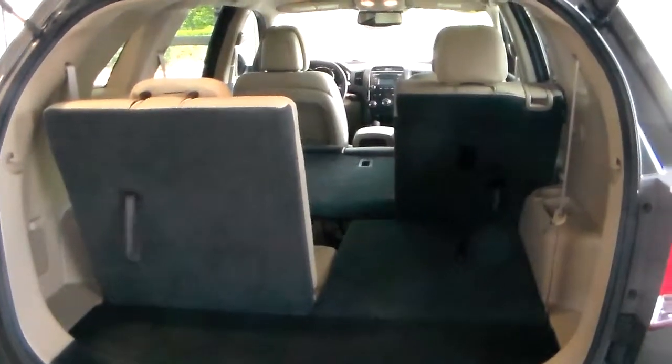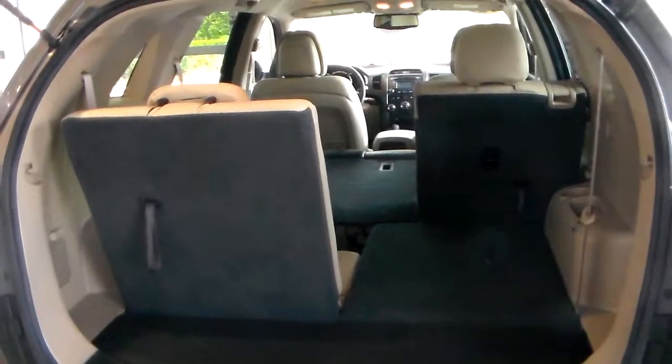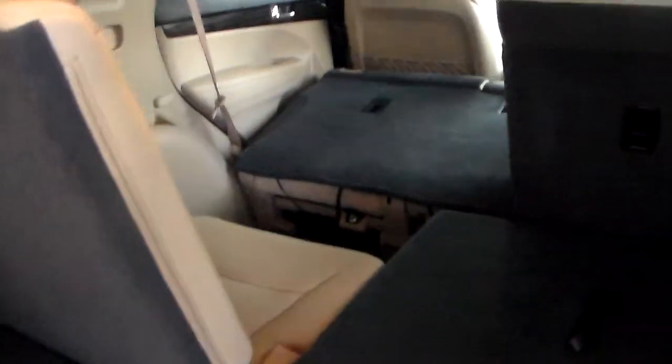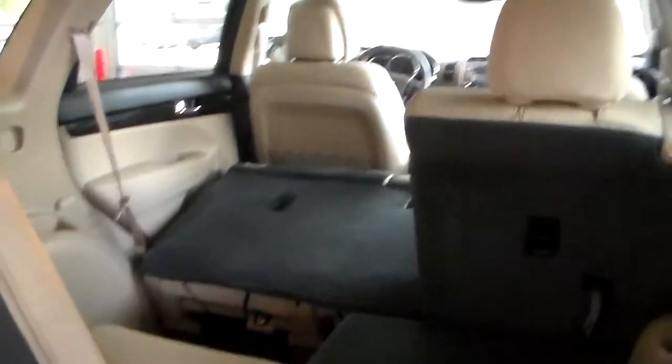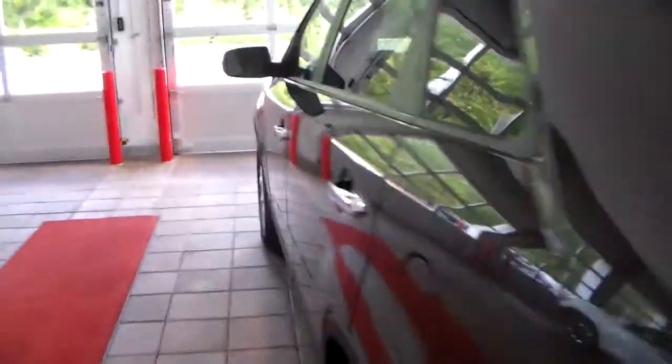This is the LX model. Only 19,000 miles, so this car does qualify for our lifetime warranty on the engine and transmission. It does have a third row with cloth interior — nice split seat, so you can have one person in the back and still have one seat down, which is a great feature. Still under factory warranty with only 19,000 miles on it.